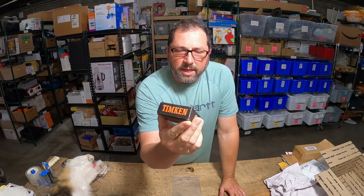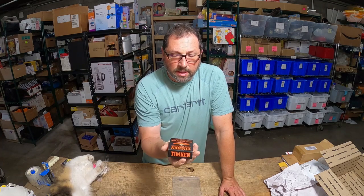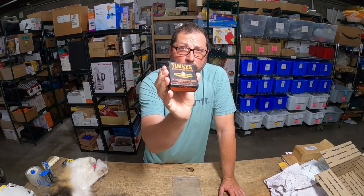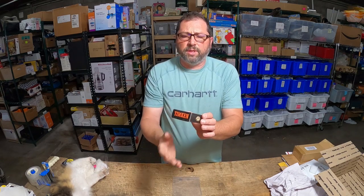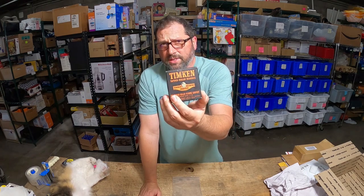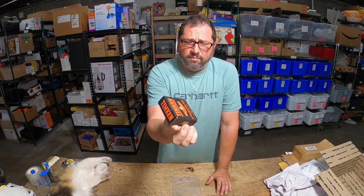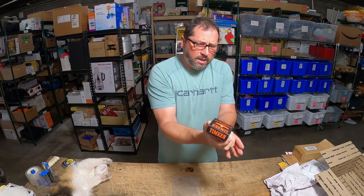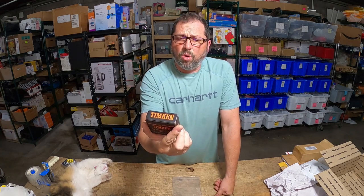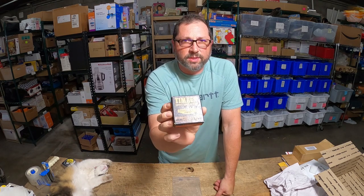Here we got one of those items that I really enjoy selling because you kind of list it and forget it. This is brand new old stock that we picked up over a year ago. Roller bearings — this is the last one in this size that sold. I got them from Eric and I believe he actually has more of these. It was listed over a year ago.